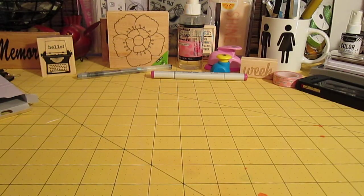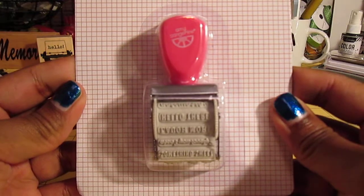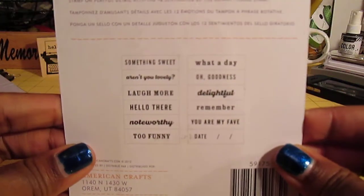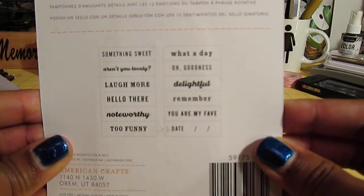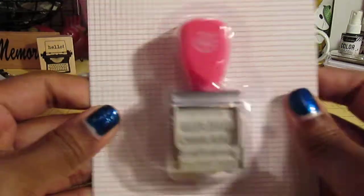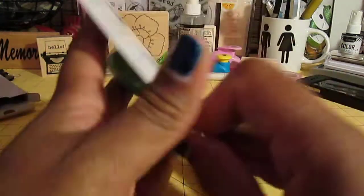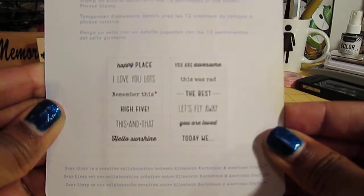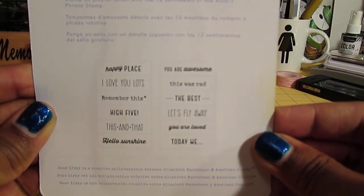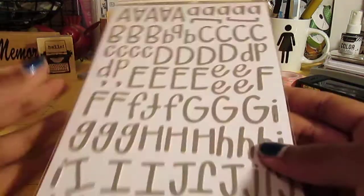Then from My Scraps and More I picked up the Amy Tangerine rotary phrase stamp, and these are the phrases that you get in that one. And then I got the Dear Lizzie rotary phrase stamp as well, and these are the phrases that you get on that one, if you can see it.